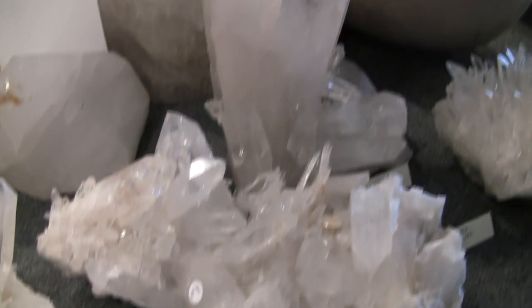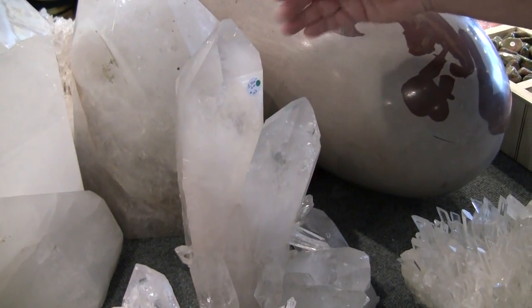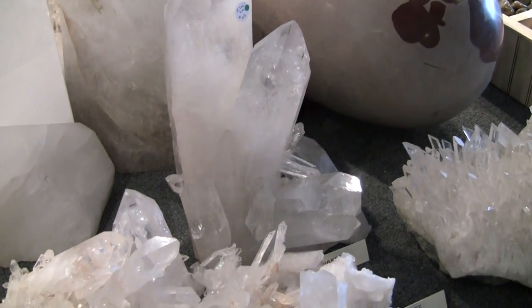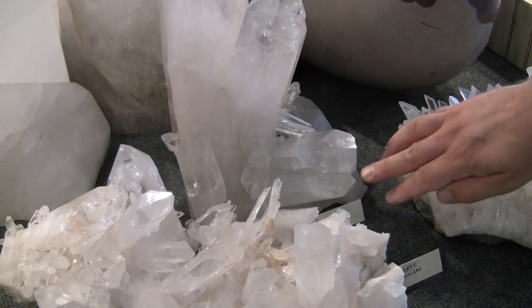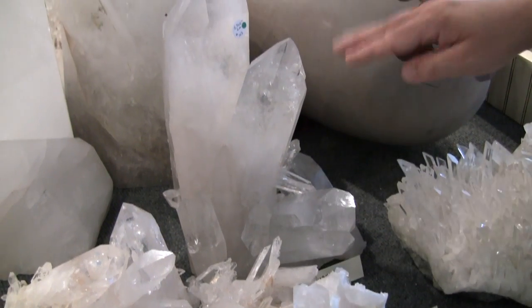This is also an amazing piece for a temple piece or healing work — one large point with all sorts of sizes of points and a twin and other special faces on this one.